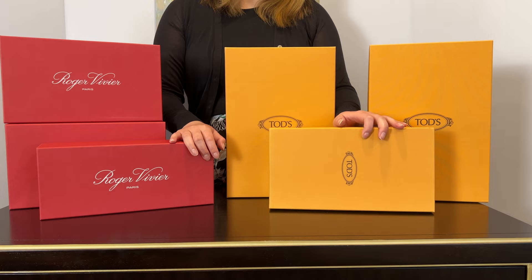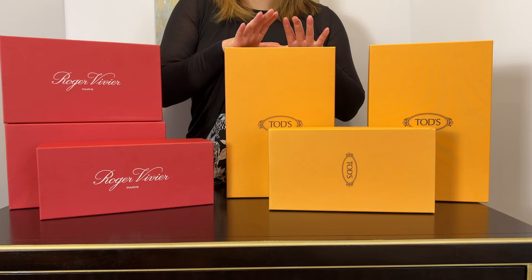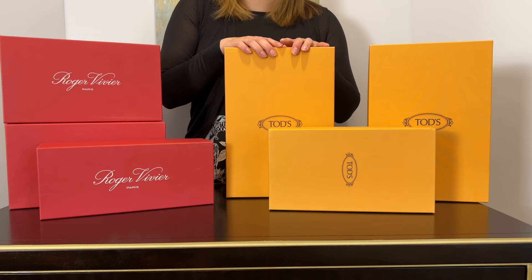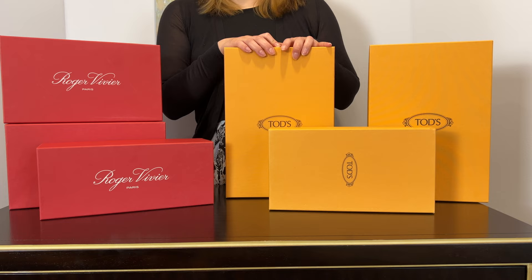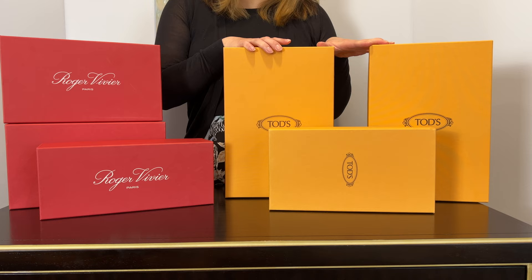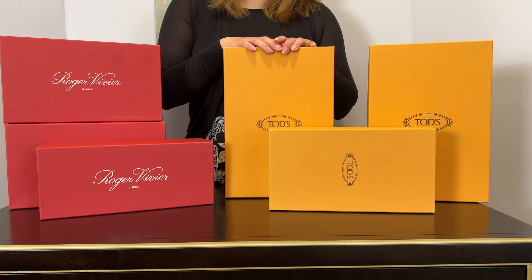The San Francisco outlet never disappoints me, especially for Roger Vivier and Tod's. I did shop at Woodbury because that's the closest outlet for Tod's, but I could never find anything, especially not in my size — maybe only got one pair of sandals. This time in San Francisco I got three pairs with 55% off, which is unbelievable, and these are still available at some department stores at regular price.